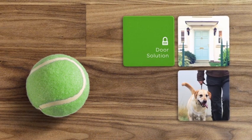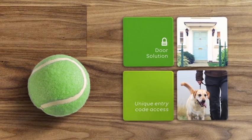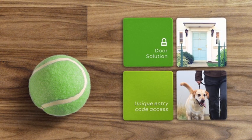Our door solution makes it easy to let a pet sitter in while you're away. Let them in remotely or give them a unique entry code so you'll know every time they come in or out.